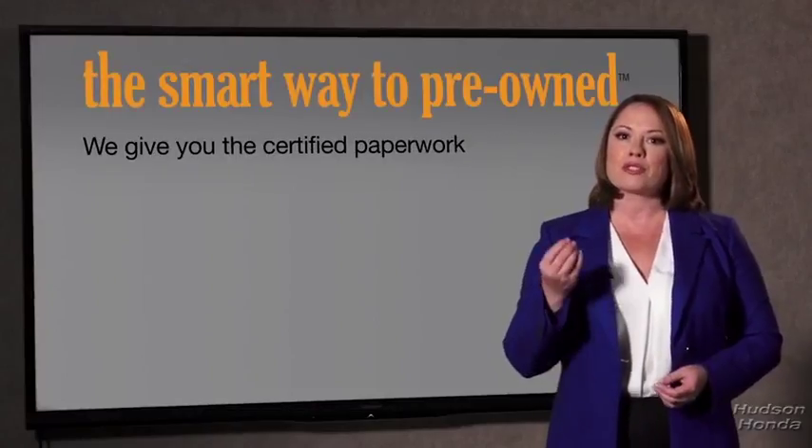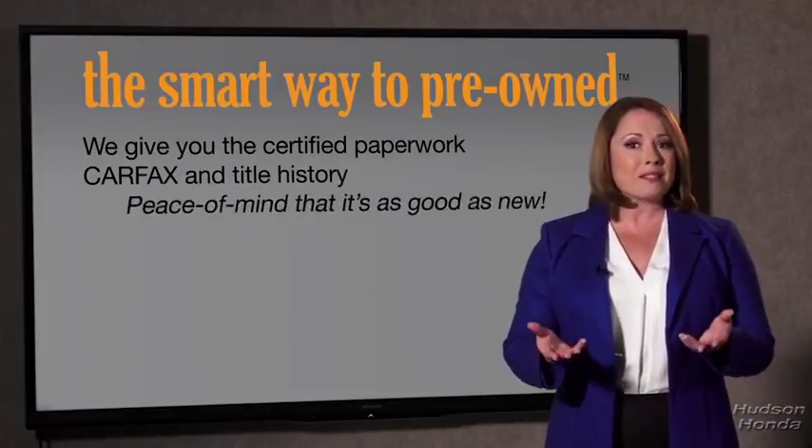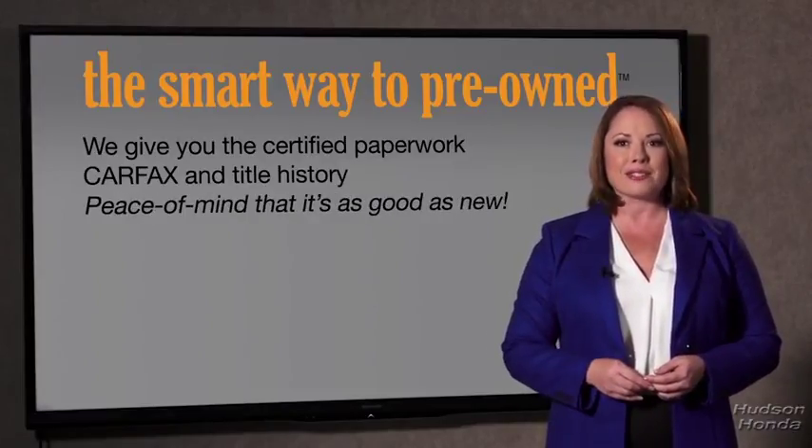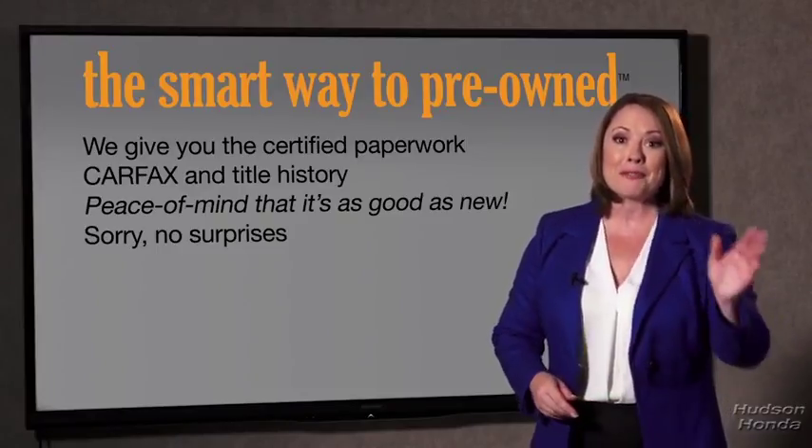The best thing I like about Smart Way pre-owned, besides the great price I got, is that I know I bought a good car. Why should you worry if the odometer's been rolled back, or you're the victim of a salvaged or rebuilt vehicle, or worse, a washed title? We give you the certified paperwork, along with the CarFax and the title history, providing you with the peace of mind that your certified pre-owned is as good as new. If you like surprises, tell your entourage to have a surprise party for you after your purchase with us. We really don't want to skimp on any of those little things that need to be checked out about your certified pre-owned vehicle.